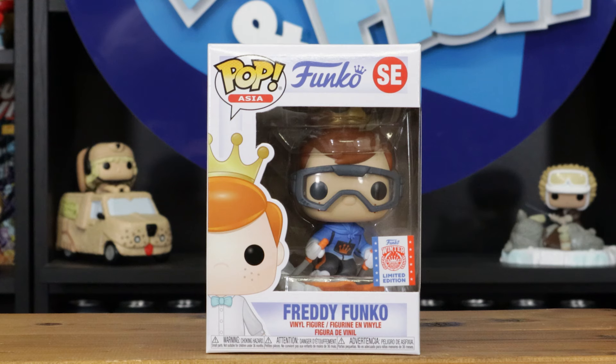Here's a really cool limited one — this is for the Winter Fun Days Games 2022. It's him skiing. I like this one because of the slopes and the way they did the snow and stuff. That's a Funko Plus — a 2022 Freddy.